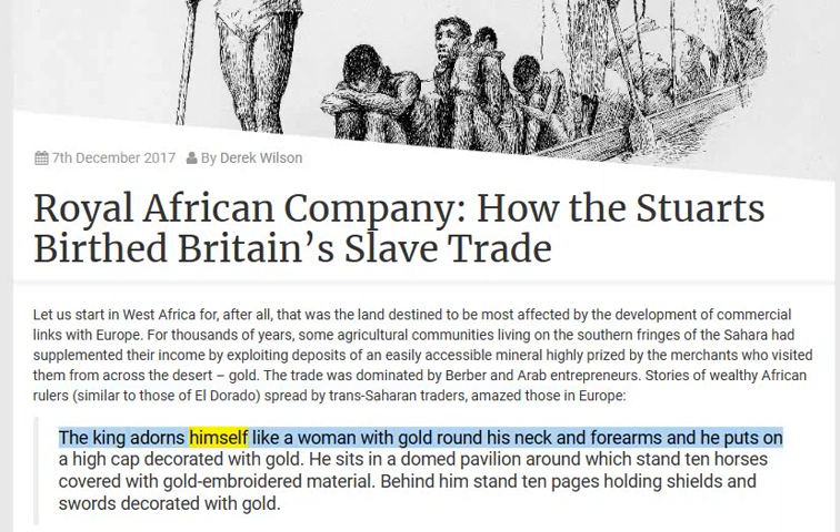"The king adorns himself like a woman, with gold round his neck and forearms, and he puts on a high cap decorated with gold. He sits in a domed pavilion around which stand 10 horses covered with gold-embroidered material. Behind him stand 10 pages holding shields and swords decorated with gold."